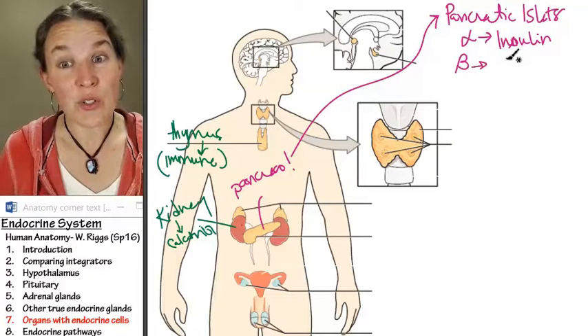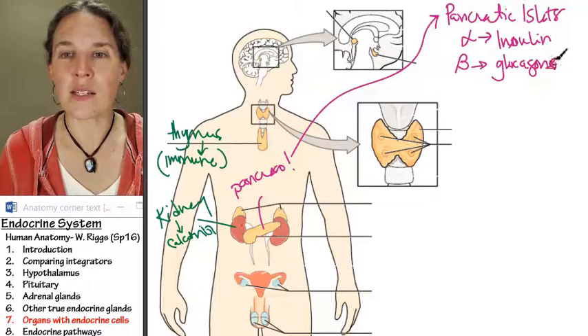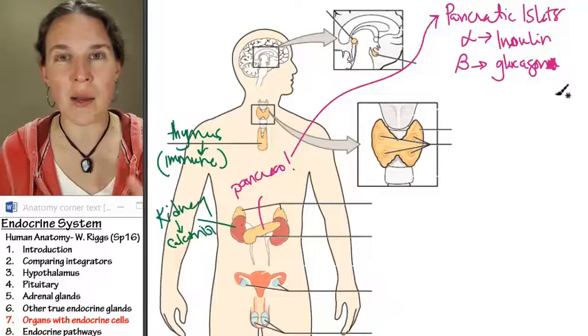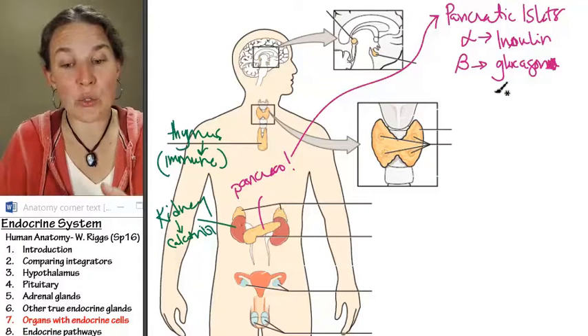Beta cells produce a hormone called glucagon. Glucagon — beta cells take glucose and glucagon is related to glucose management.